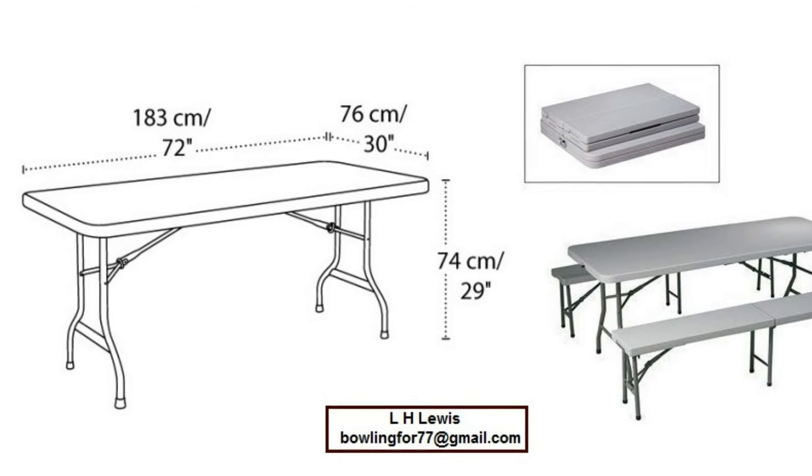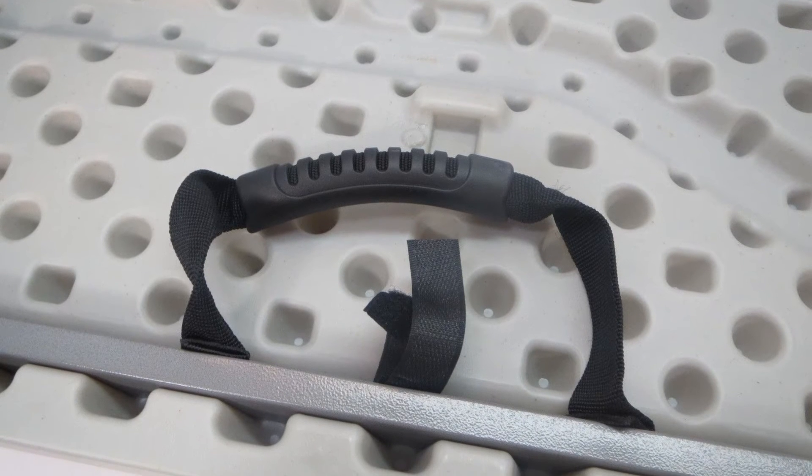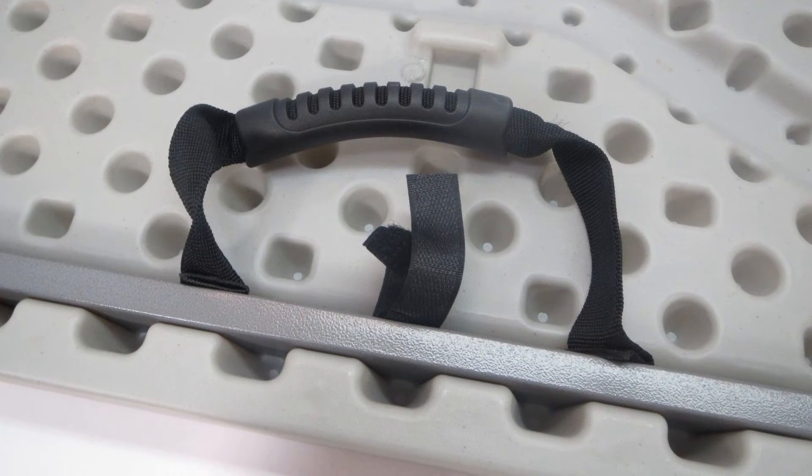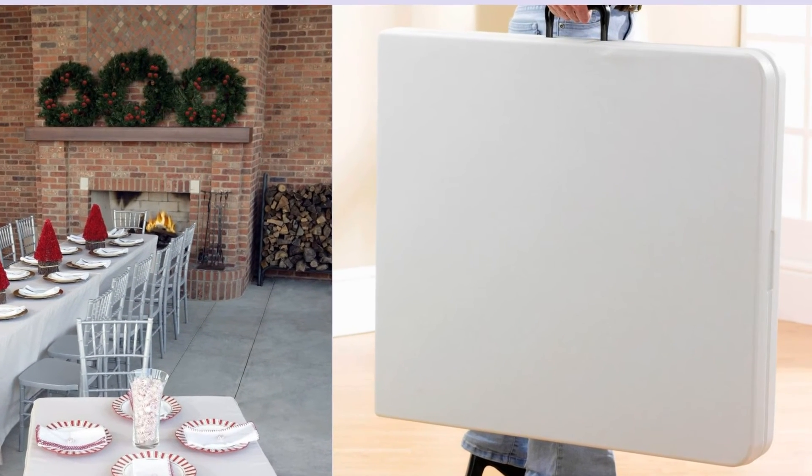It's built tough and strong and makes a great desk for me, as I need a really big workspace. This table folds in half and you can slide it under the bed for easy storage. It comes with a nice carry handle.